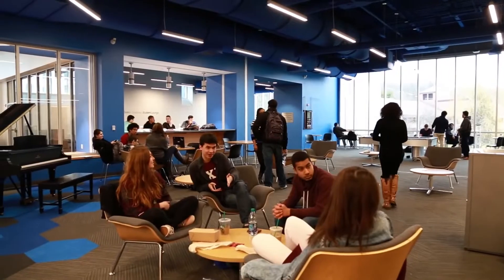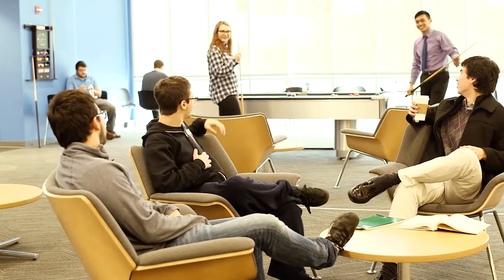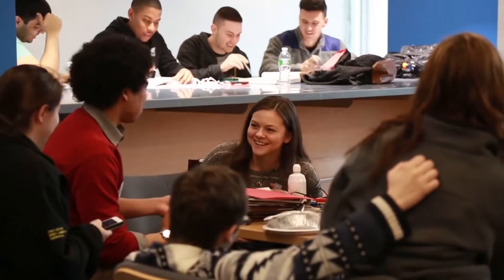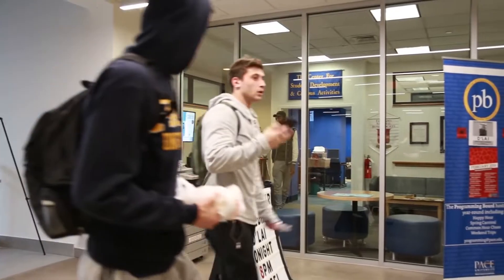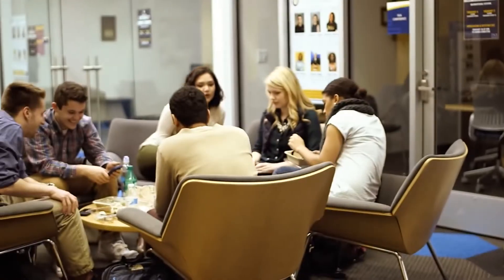I love coming to Kessel Student Center where I can eat, do homework, and hang out with friends before class. You've got the big screen TVs, the pool table, and even big comfy couches where you can just sit and chill. My internship is here too, at the Student Development and Campus Activities office, where I'm the marketing intern doing all the promotional work for on-campus events.